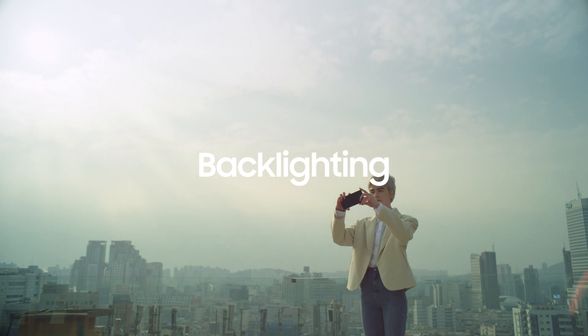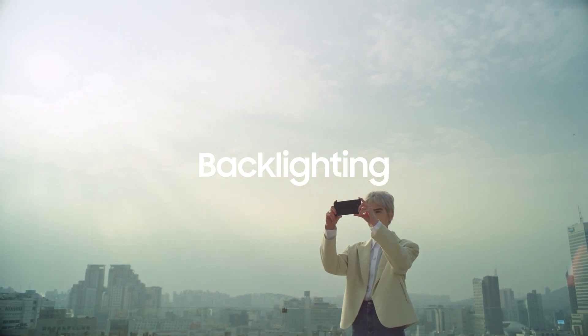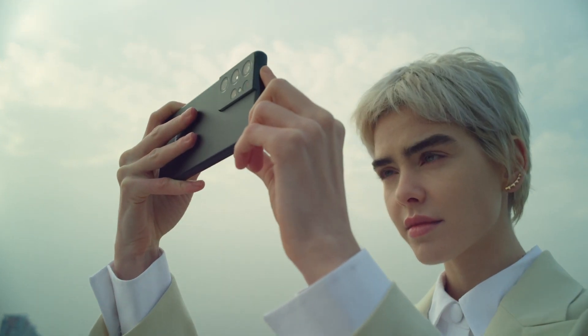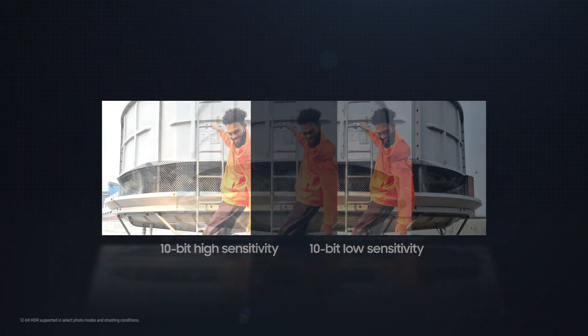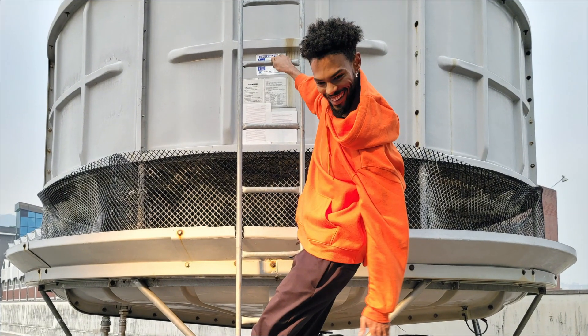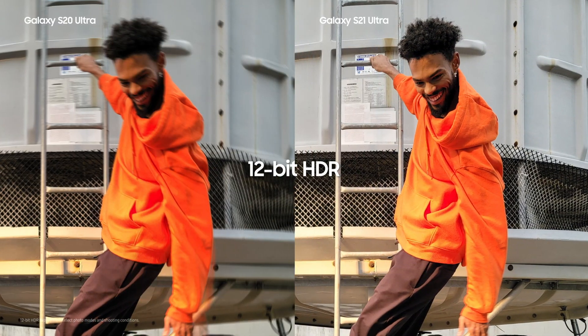In the case of backlighting, especially when the subject is in motion, ground-breaking 12-bit HDR combines two simultaneously captured 10-bit frames into a single 12-bit output. This process not only eliminates motion blur, but also produces dynamic range three times wider than that of 10-bit color.